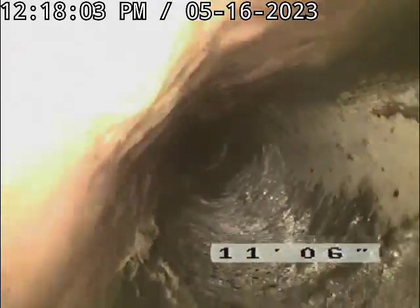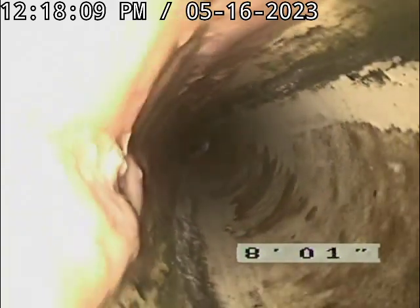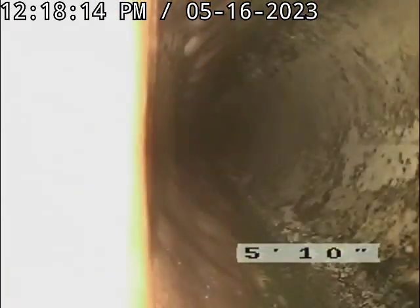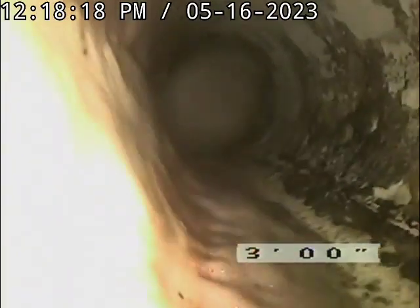A little bit of a sag right there. A little bit of gunk, but nothing to be worried about. It was really cleaner than I figured it would be. It's not bad at all.